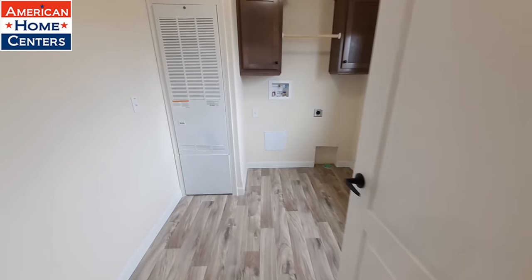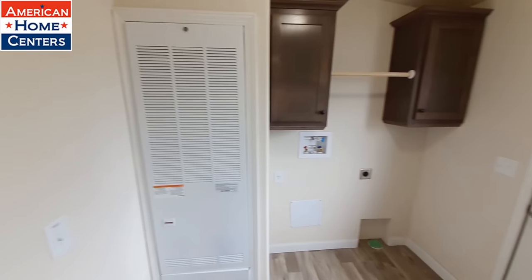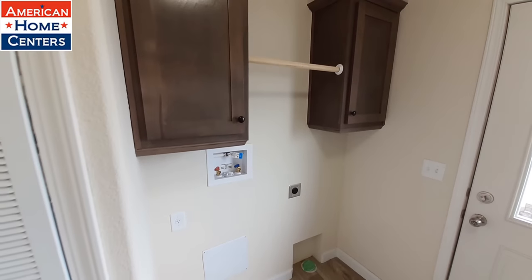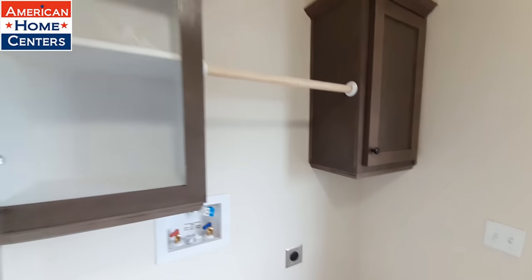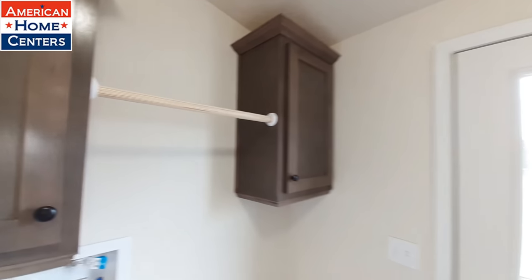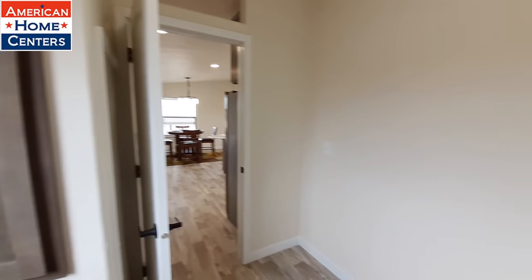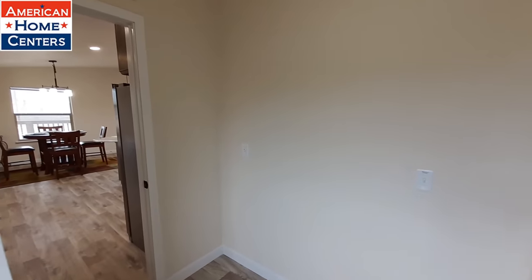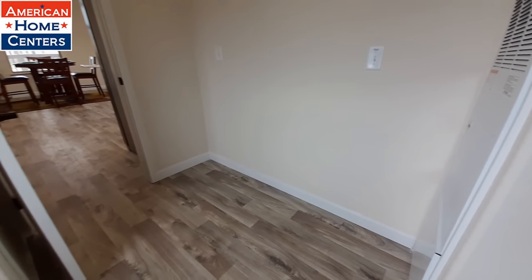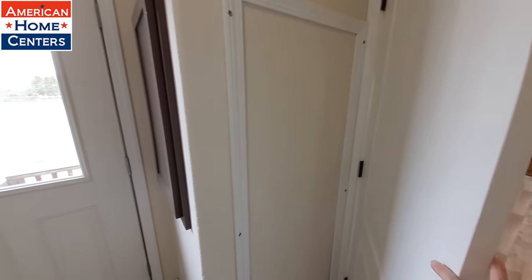Into our utility room — there is your furnace, we've got our washer and dryer, and there are cabinets up above. There is room to put a freezer there; in fact there's even a plug for it right there. The water heater is not located in a closet.